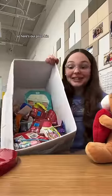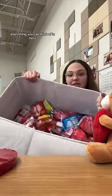So here's our prize bin — everything you can think of in here. I'm so happy I came up with this idea of putting all the extra stuff in here, because I refill this with my own money, and so now I don't have to refill this for like another month.